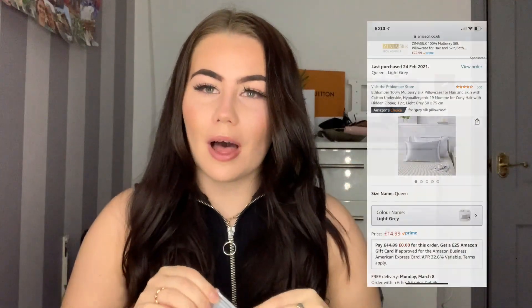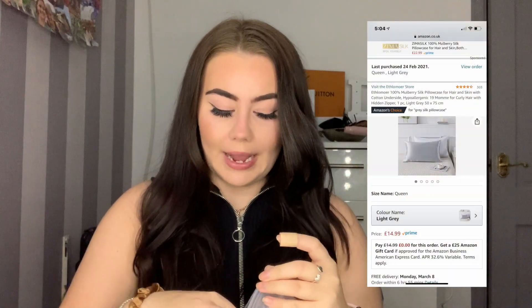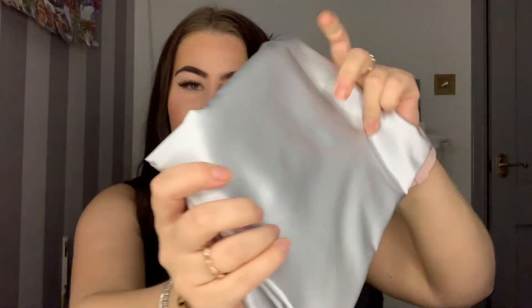Next I got this, which doesn't look like much, but it is a silk pillowcase. I've heard that's really good for your hair. This one is 100% mulberry silk and I went for the gray color. It's so soft, it feels nice. I haven't used it yet because I wanted to show it in the packaging for the video, but I'm really excited to try it out.